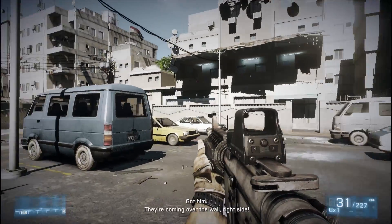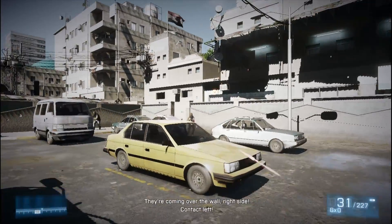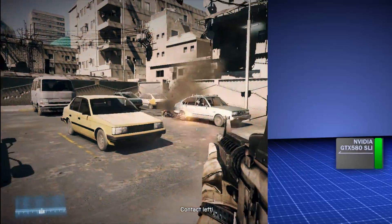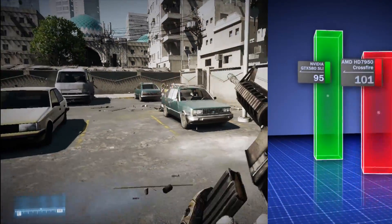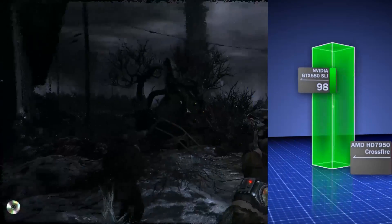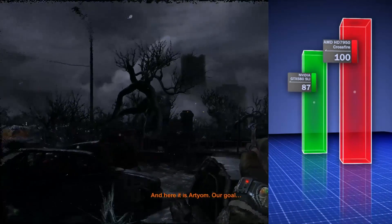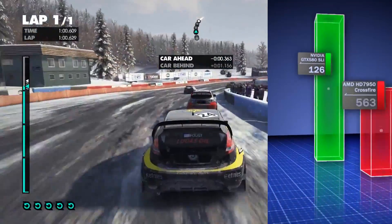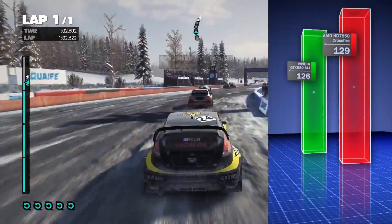If we compare the performance of the HD 7950s in crossfire to a pair of GTX 580s in SLI, AMD continues to see some advantages. In Battlefield 3 the AMD solution is about 6% faster, Metro 2033 is 15% higher on the HD 7950s, and in Dirt 3 the two systems run neck and neck with a slight edge to AMD.